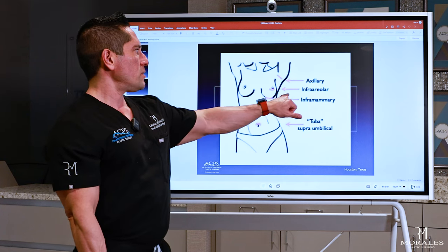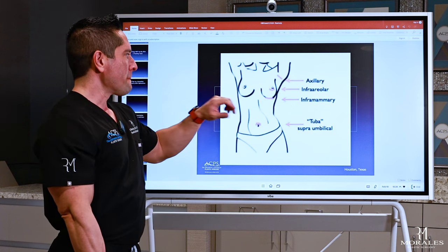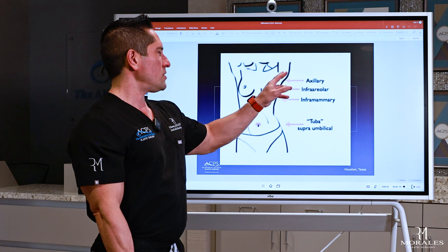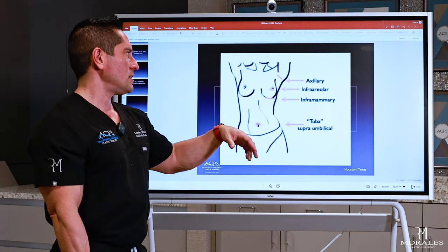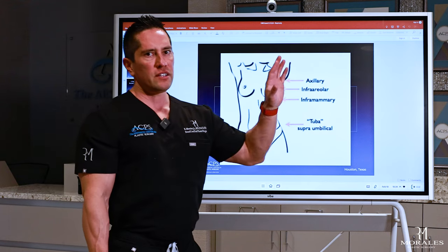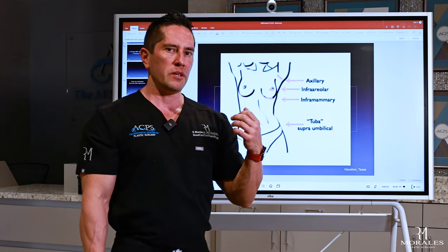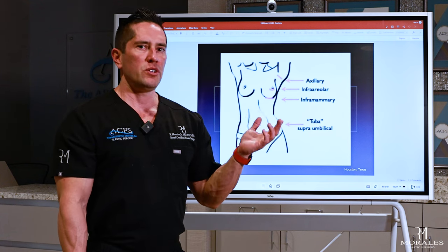The incisions around the breasts are: the periareolar, which is an incision just under the areola; the inframammary, underneath the breast; and the axillary, which I call the exotic one. These are the incisions your surgeon is probably going to discuss with you at your first consultation. You should ask which incision they'd be using.